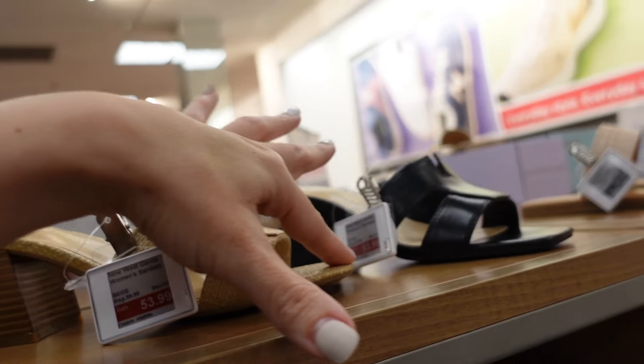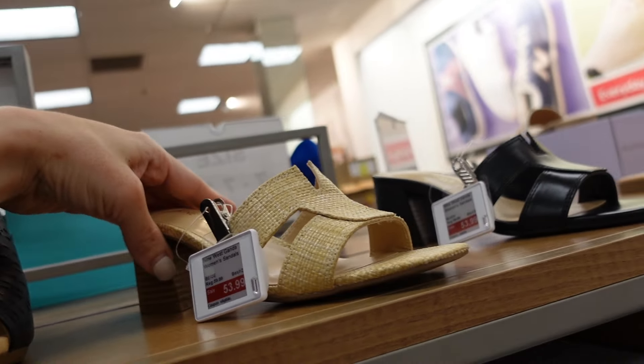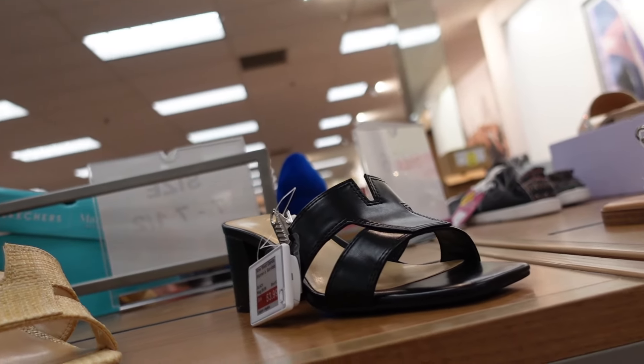Heels from Nine West are also on sale — they have that square toe with a little cutout and chunky heel. These are on sale for $53.99. Comes in straw and also black.